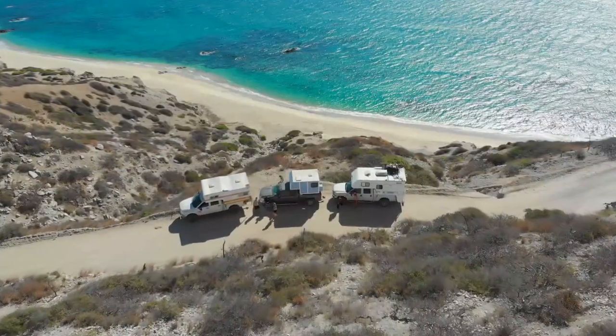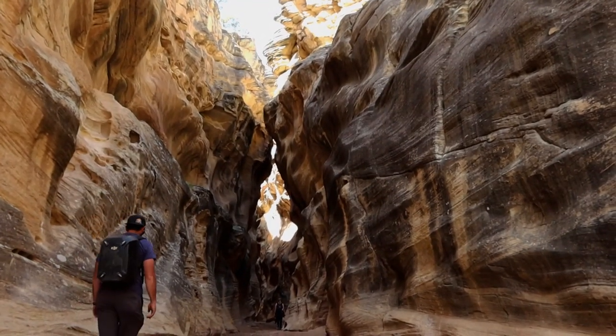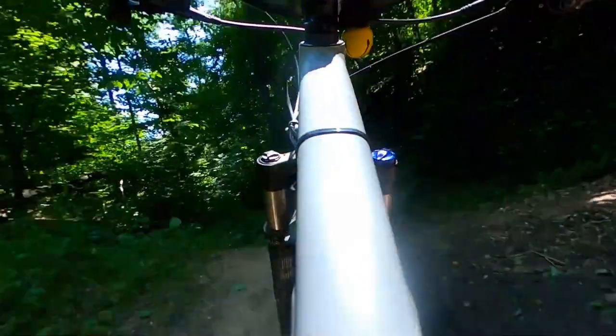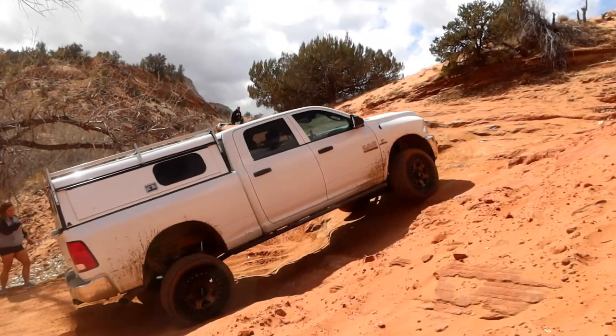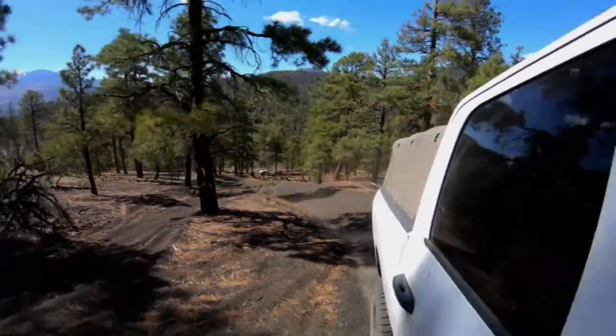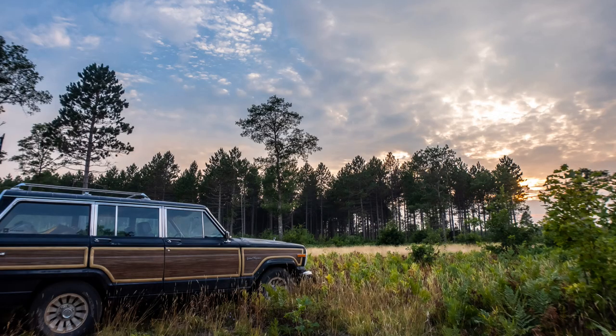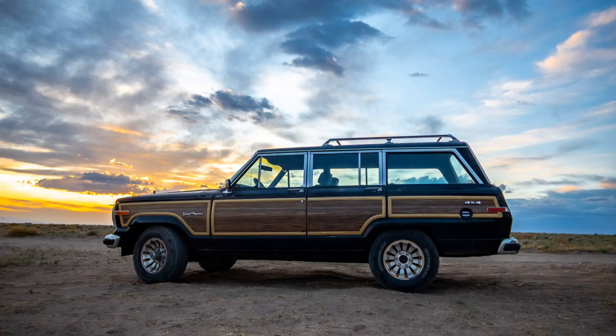We are Melissa and Jesse with Adventure Endeavor, and we have a serious problem. If you're not familiar with our channel, I'm Jesse, this is Melissa, and we have been full-time RVing for the past almost three years. We have our fully built Ram that tows our travel trailer — it's got long travel suspension, big tires, all that. We love off-roading, and we are also currently building an '89 Jeep Grand Wagoneer.